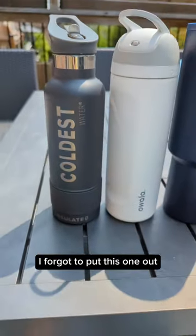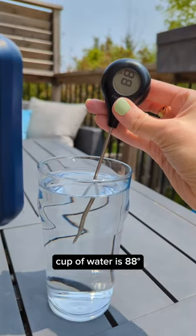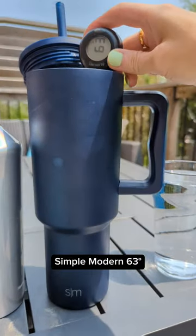Just kidding, it's six. I forgot to put this one out. Two hour temp check. Cup of water is 88. Simple Modern, 63.